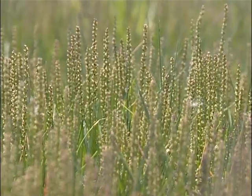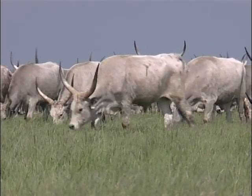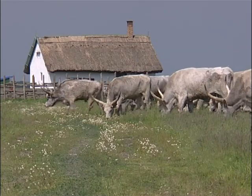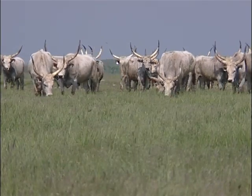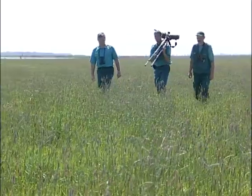For over 2,000 years, farmers had grazed their herds on this fertile land, but the rice paddies had displaced them. These cows were introduced into the Hungarian Pusta with Turkish immigration in the 16th century. They are unique in Europe. Known as grey cows, they play an important role in restoring biodiversity.